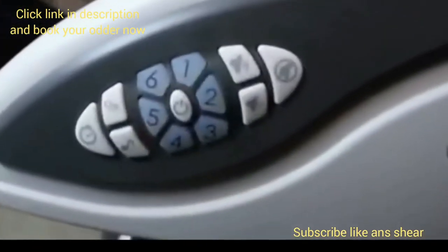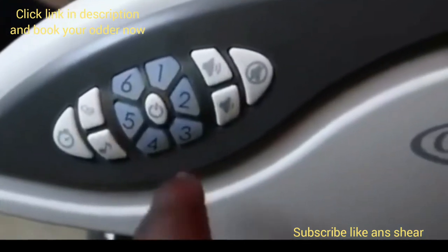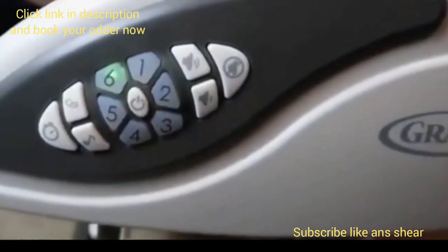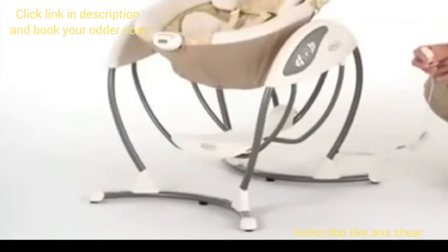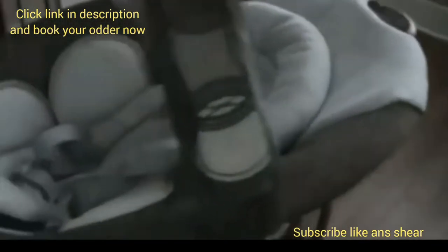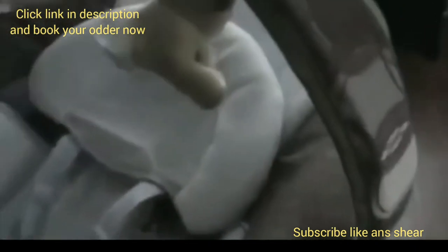It has 2 vibration settings, 6 gliding speeds, 10 song melodies, and 5 nature sounds to choose from. Other features you'll love include that it can be plugged in or run on batteries, includes a 5-point harness for safety, and even comes with an adjustable toy bar to amuse baby as they glide.